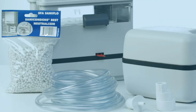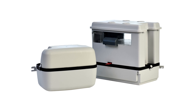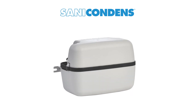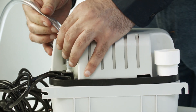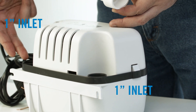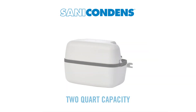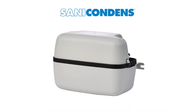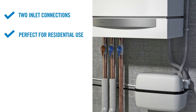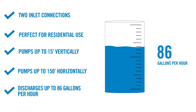Another product offering from Saniflo are condensate pumps, which move condensate from elements such as condensing boilers, water heaters, and HVAC systems. Saniflo offers two different condensate pump models: the SaniCondents and the SaniCondents Best. The SaniCondents comes with a ¾-inch discharge connection that connects to 20 feet of vinyl tubing for the discharge, and two 1-inch inlet connections to connect to a boiler, air conditioner, and more. It is designed for residential applications with a 2-quart capacity. This quiet condensate pump pumps up to 15 feet vertically and/or 150 feet horizontally, and can discharge up to 86 gallons per hour.